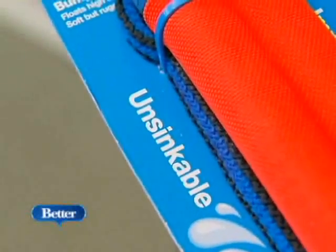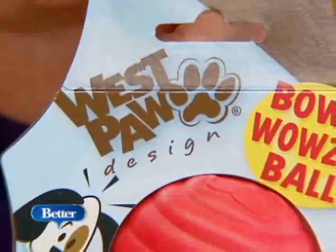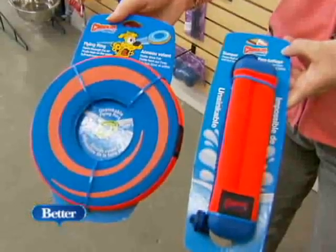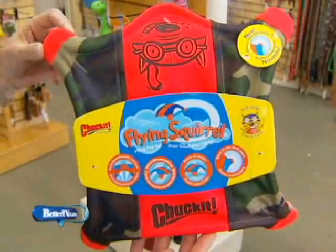Floating toys are also hot. There's so much water activity — Westpaw has some floating toys, Chuck It has floating toys, and there's a hydro toy that's more of a soft-sided toy. It's a great way to exercise your dog.